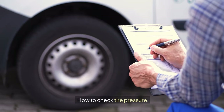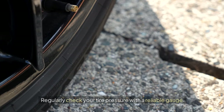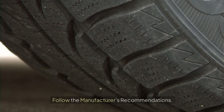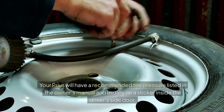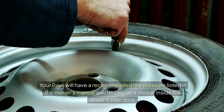How to Check Tire Pressure: use a tire gauge — regularly check your tire pressure with a reliable gauge, at least once a month and before long trips. Follow the manufacturer's recommendations: your Prius will have a recommended tire pressure listed in the owner's manual and usually on a sticker inside the driver's side door.